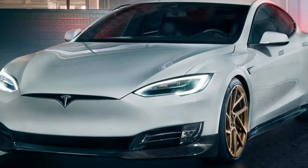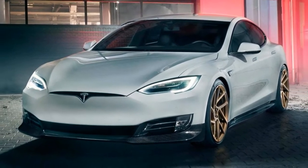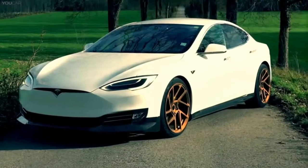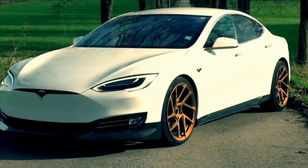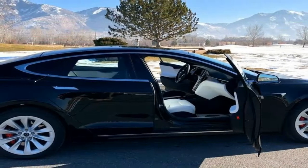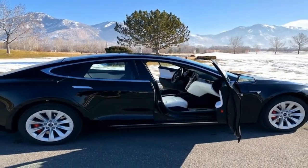The product range for the Model S comprises aerodynamic enhancement components with sporty elegant styling, tailor-made 21-inch high-tech forged wheels developed in cooperation with American wheel manufacturer Vossen, and a carbon-ceramic high-performance braking system.